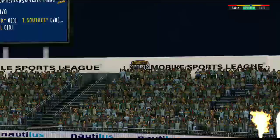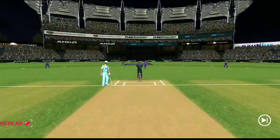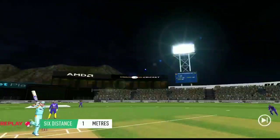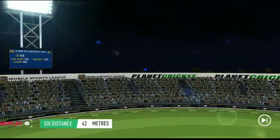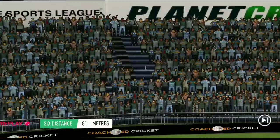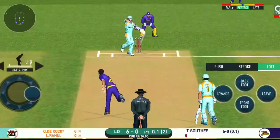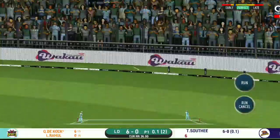Oh, he picked up that nicely. Beautifully picked up, all the way. Just the right length for that shot. Sweet timing. Change in the field.